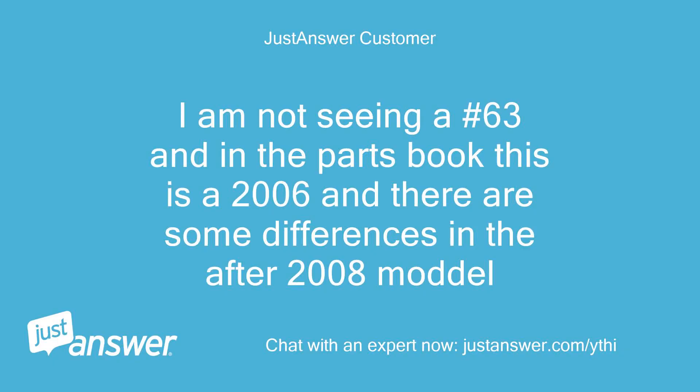I am not seeing a number 63, and in the parts book this is a 2006 and there are some differences in the after-2008 model.